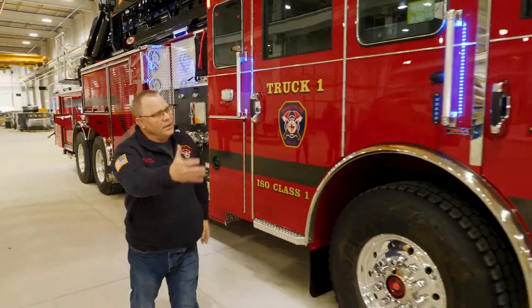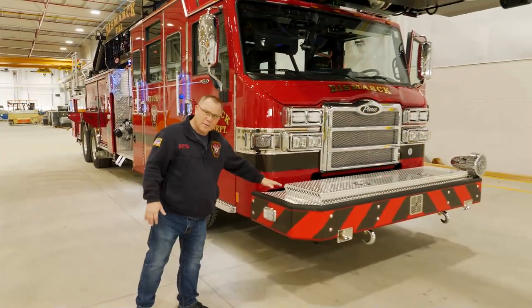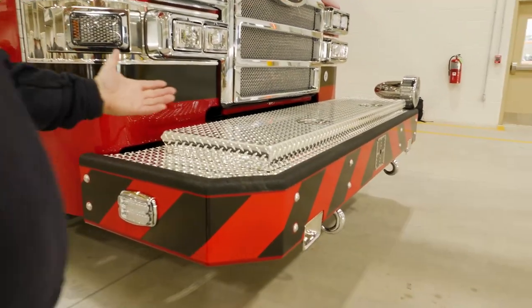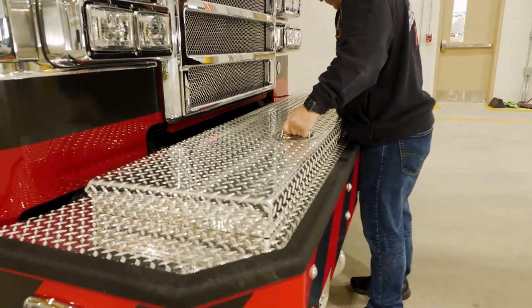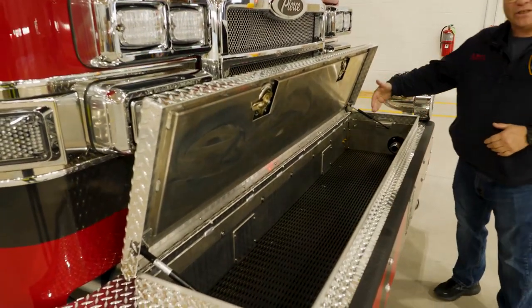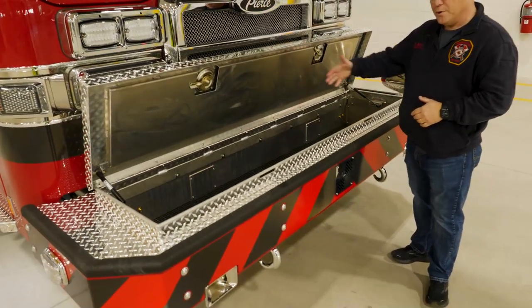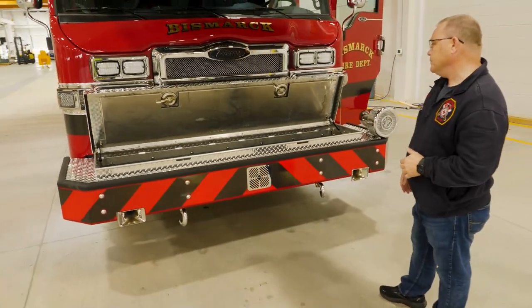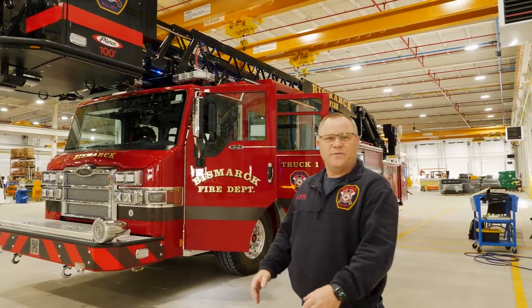Coming around to the front of the truck, another feature we added was an underslung bumper, which really opened up a lot of capabilities. It gave us a really nice large compartment with great storage — we'll be able to put a trash line up here, probably a hundred-foot pre-connect of inch-and-three-quarter, plus additional tools. It just gives much more storage, and that's our 100-foot aerial for the Bismarck Fire Department, hopefully going in service by the end of the year.